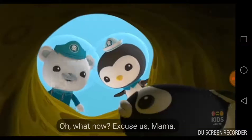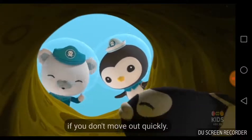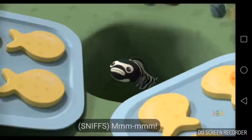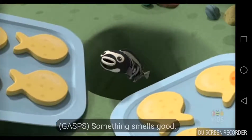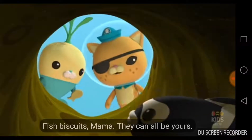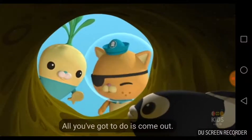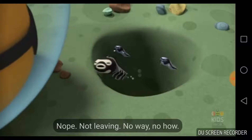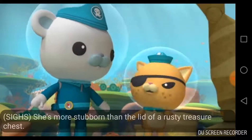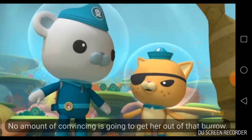What now? Excuse us, Mama, but the stone archway above is going to fall on top of you if you don't move out quickly. We've been through that — I'm not moving. Something smells good. Fish biscuits, Mama. They can all be yours — all you gotta do is come out. No. Not leaving. No way, no how. She's more stubborn than the lid of a rusty treasure chest. No amount of convincing is going to get her out of that burrow.